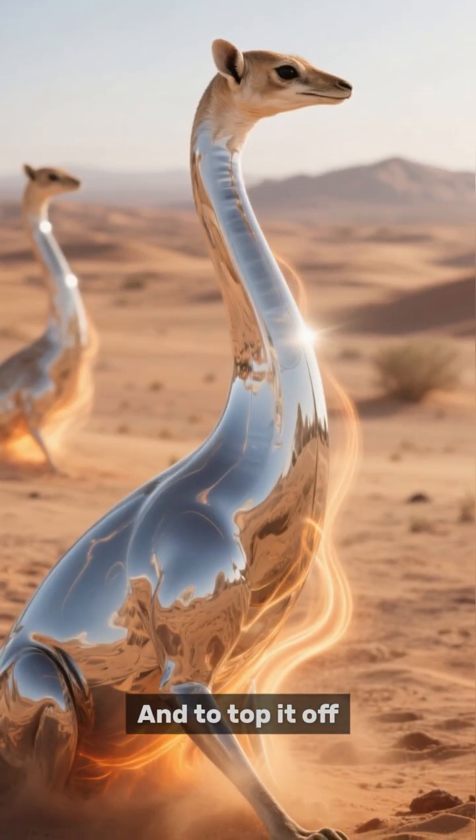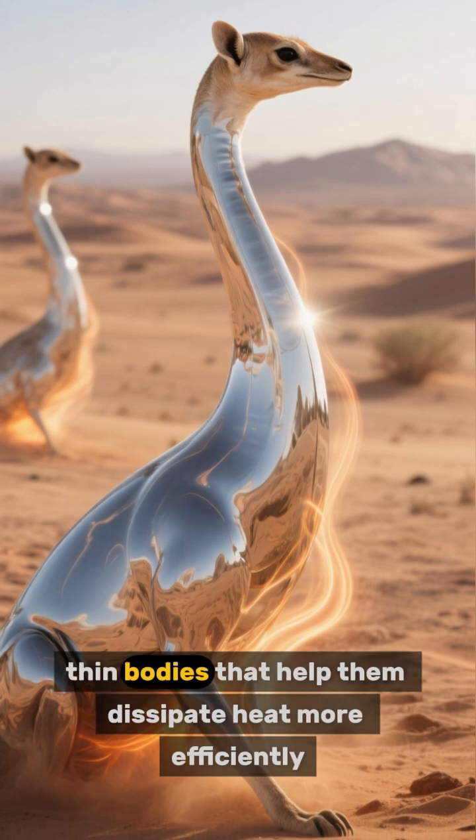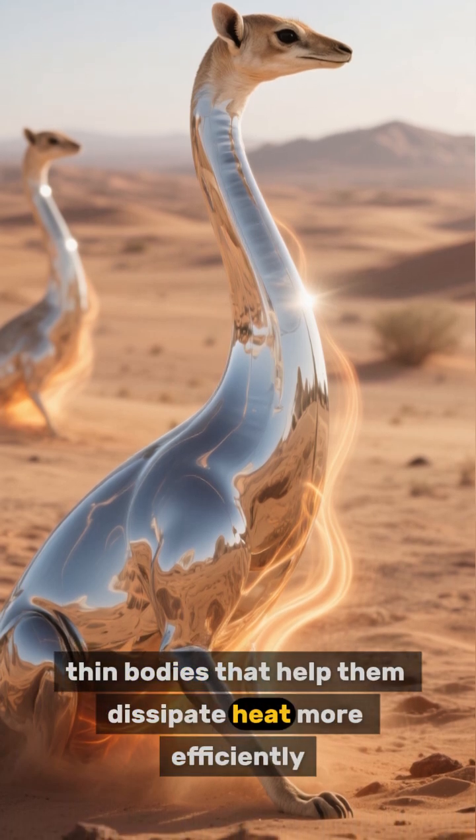And to top it off, they also have these long, thin bodies that help them dissipate heat more efficiently.